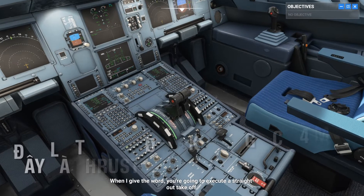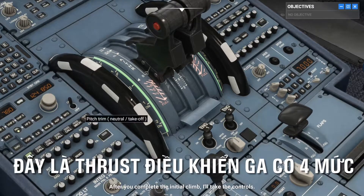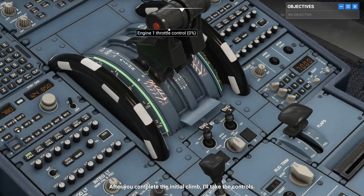When I give the word, you're going to execute a straight-out takeoff. After you complete the initial climb, I'll take the controls.